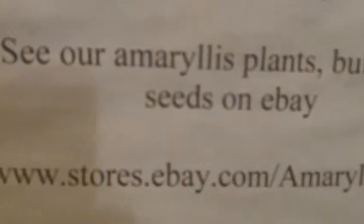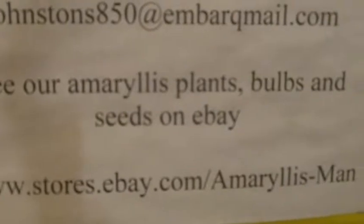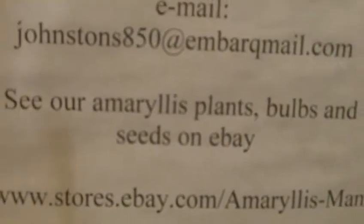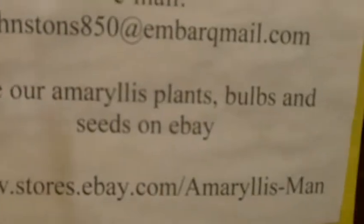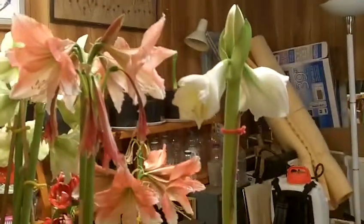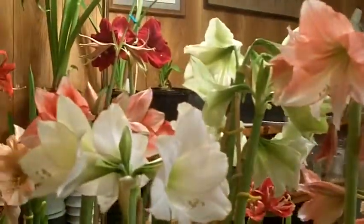On our eBay store you can buy our blooms, blooming bulbs, our plants, and our seeds at www.stores.ebay.com/amaryllisman. One more look — amaryllis everywhere, and boy am I glad. God bless, bye bye.